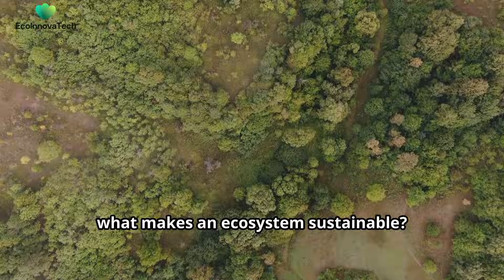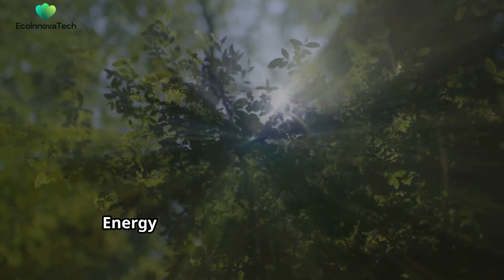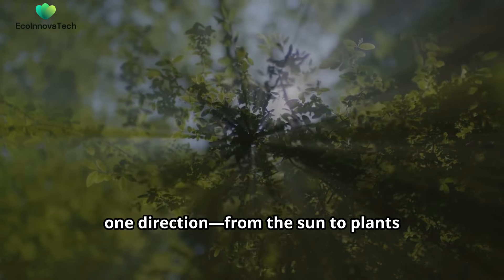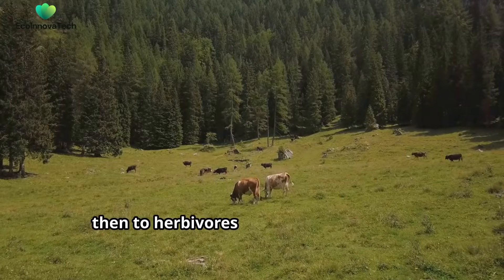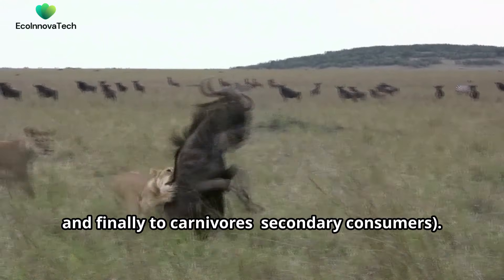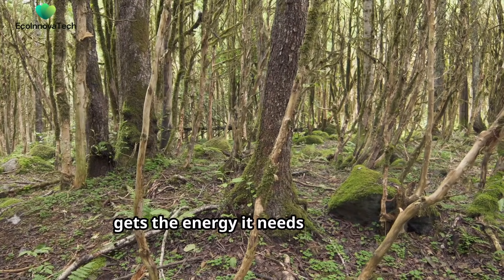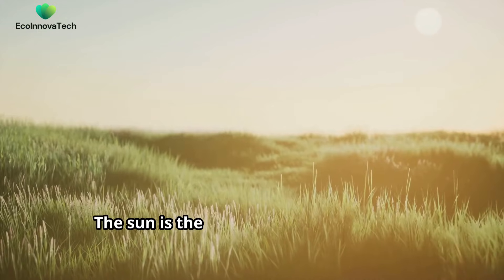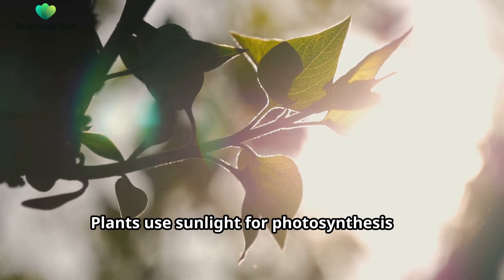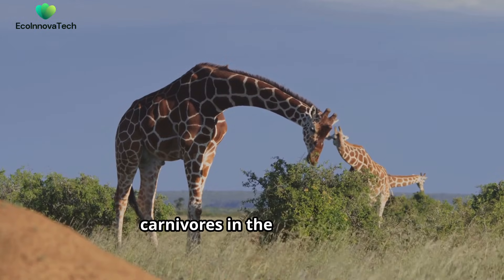So what makes an ecosystem sustainable? There are three essential characteristics. First, energy flows through an ecosystem in one direction — from the sun to plants (producers), then to herbivores (primary consumers), and finally to carnivores (secondary consumers). This flow ensures that every organism gets the energy it needs to survive. The sun is the ultimate source of energy for most ecosystems. Plants use sunlight for photosynthesis to create food, which then supports herbivores and carnivores in the food chain.